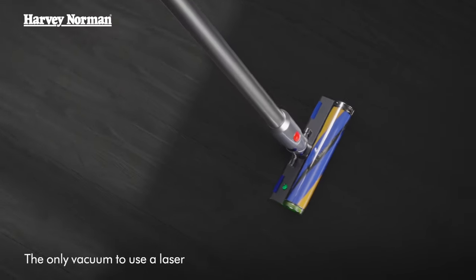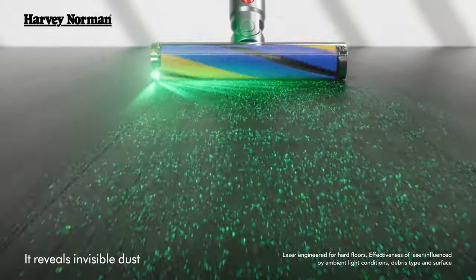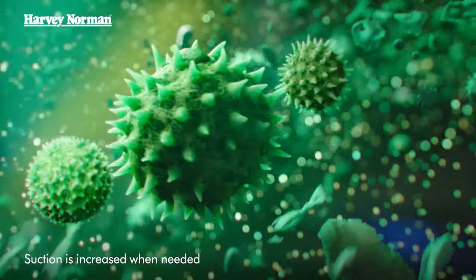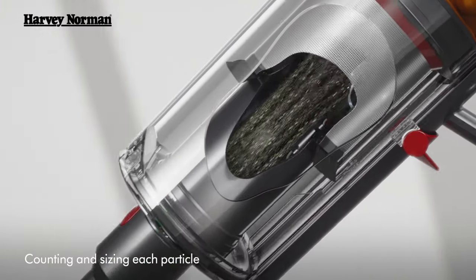Just launched at Harvey Norman, the Dyson V15 Detect cord-free vacuum cleaner. The precisely angled laser makes invisible dust visible on hard floors, so you don't miss anything. The LCD screen shows you what's been sucked up, displaying real-time scientific proof of a deep clean.